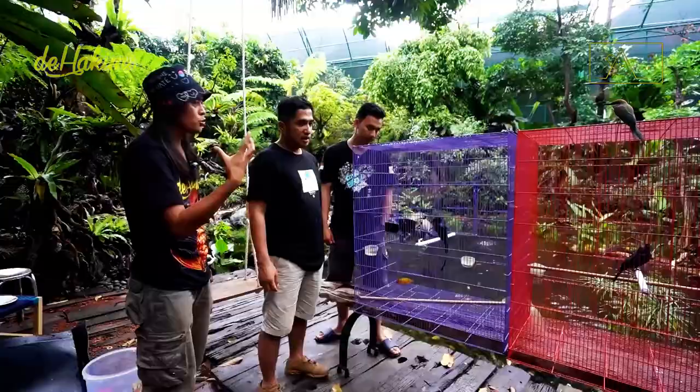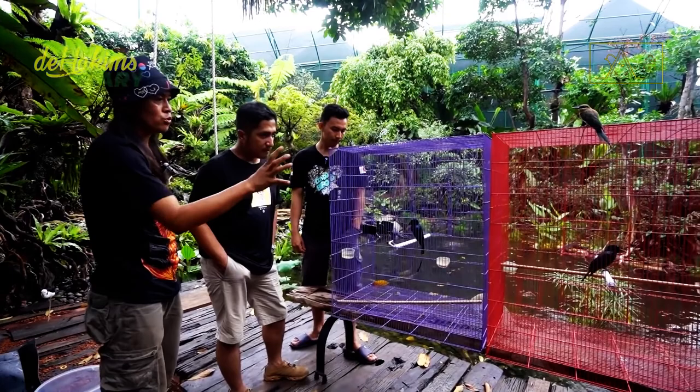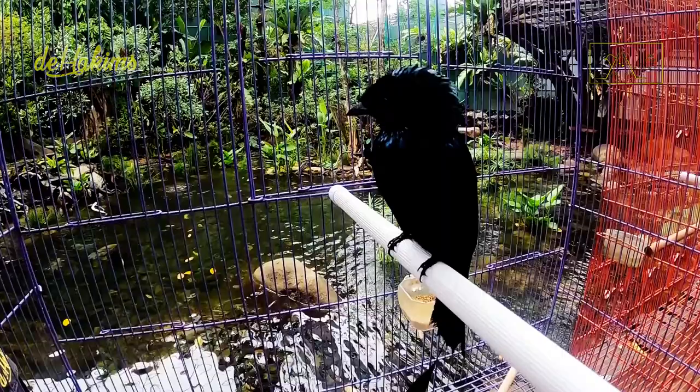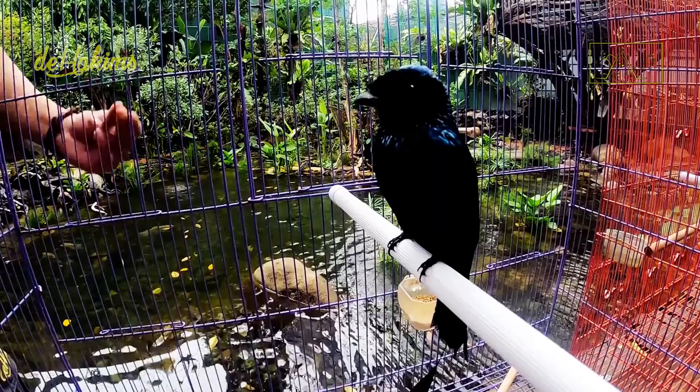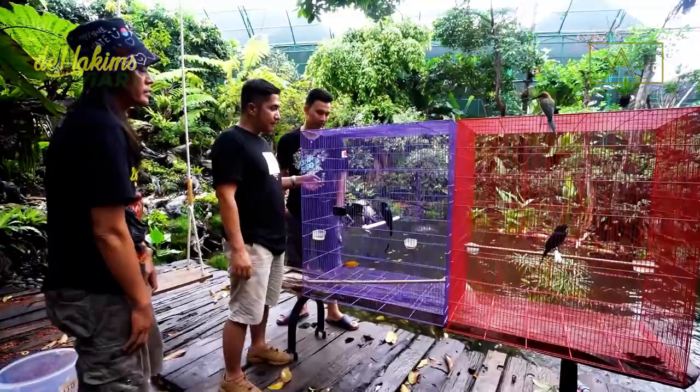These birds are monomorphic — male and female birds are difficult to distinguish as their physique is the same. To distinguish between males and females, we can pay attention to their voices. Male birds have more varied voices and can imitate many other birds' voices. The variation of the female voice is less than the male's. Okay, let's release them now.